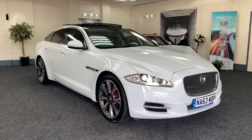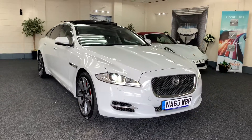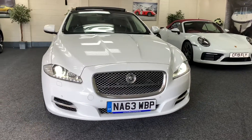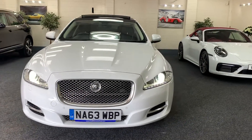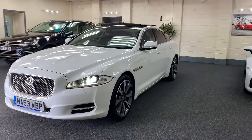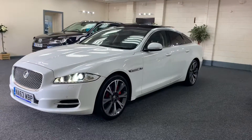Here we have a 2013 Jaguar XJ, it's the 3-litre diesel portfolio. This is the 8-speed, so it's a newer model with the 8-speed gearbox. It's much better on fuel and quicker than the previous 6-speed option.